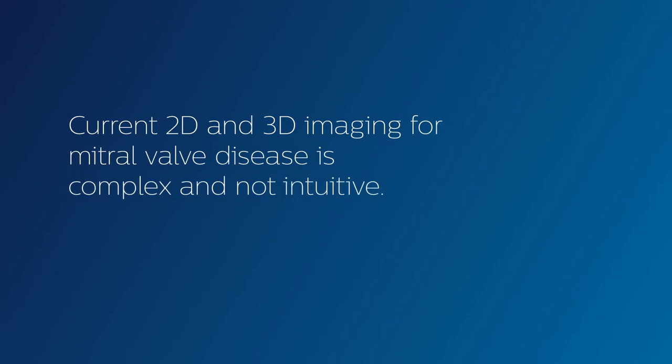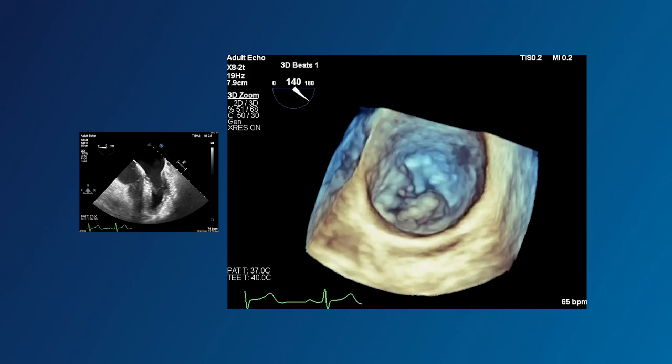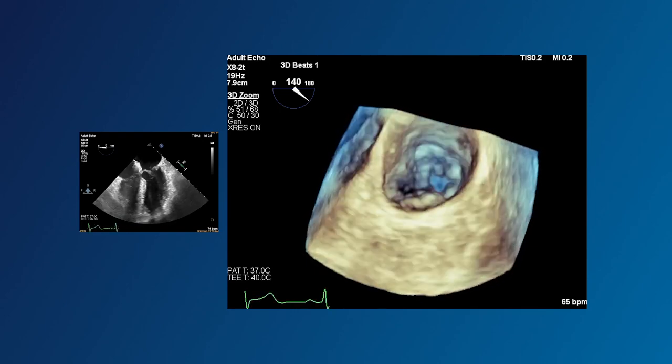Currently, to understand mitral valve disease, you work with 2D or 3D imaging that's complex and not intuitive. You need specific skills and experience.